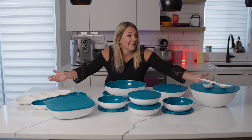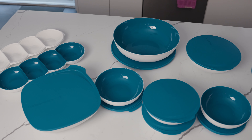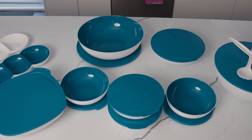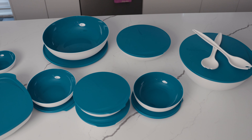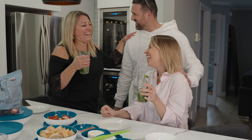Wow! The Tupperware Essential Chic Dinner Service Set is really superb, complete and perfect for entertaining family and friends with an aperitif or a hearty meal.